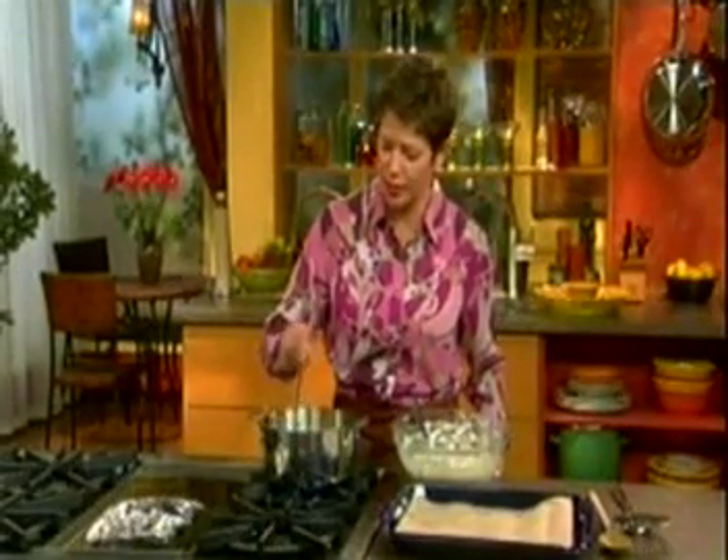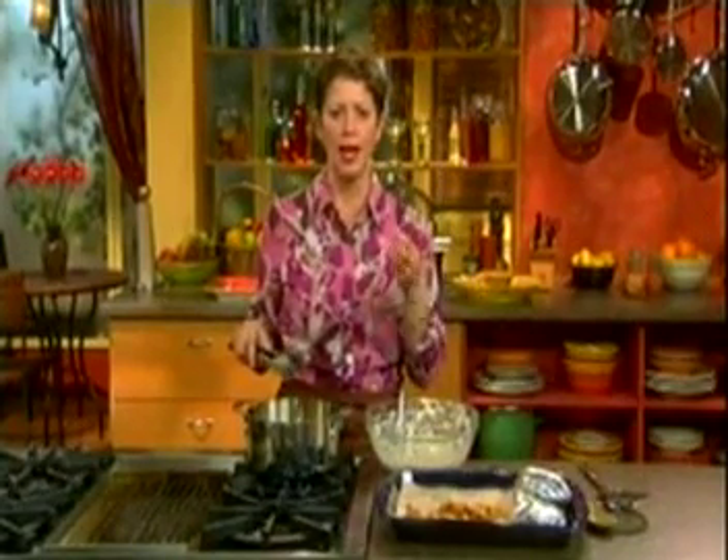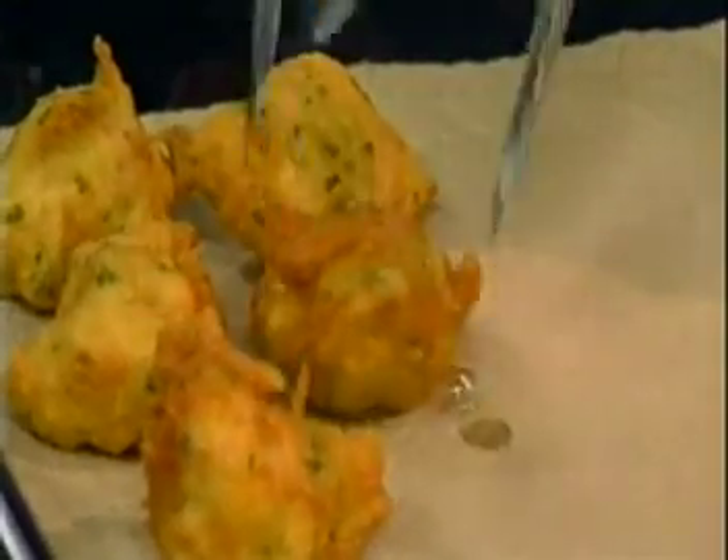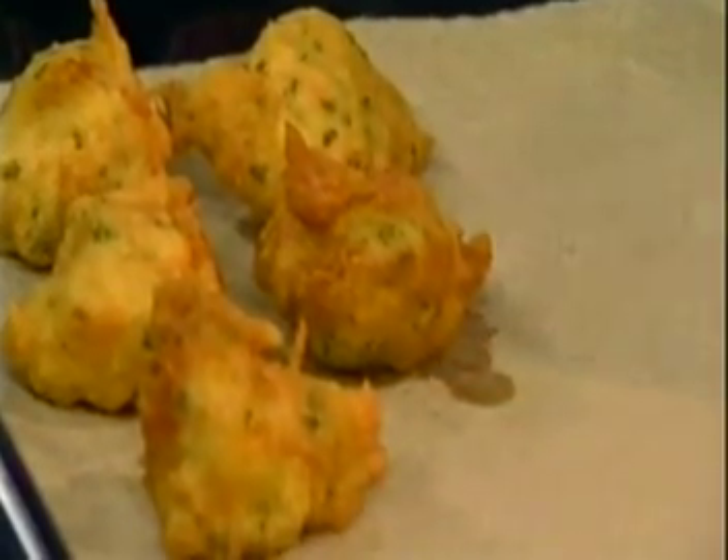You want to cook your bacalaitos until they're nice and crisp and golden. If it feels heavy, that's a little clue that the batter on the inside hasn't gotten beautiful and spongy and light. These look absolutely beautiful and they're light as a feather — nice and puffy. Look how beautiful that is — it's a perfect little snack. You need to make this now, but no ketchup. Fry yourself up a couple of bacalaitos and you're good to go. Buen provecho!